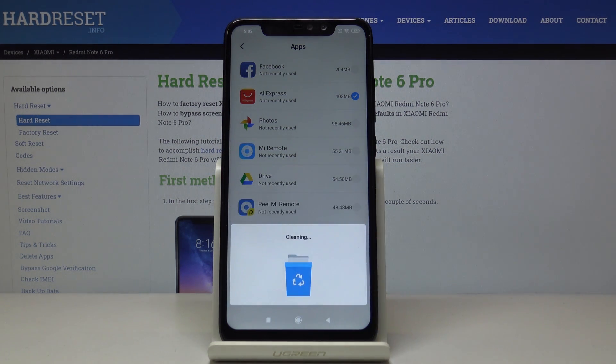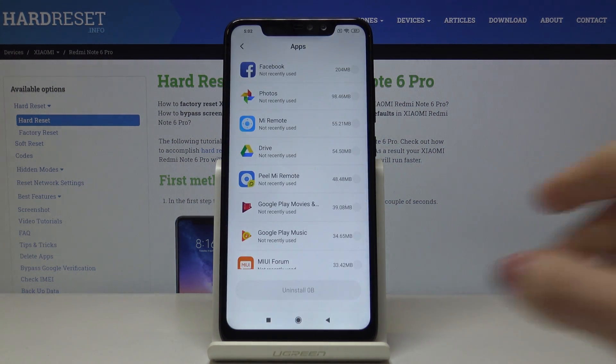Then tap OK to confirm, and within a couple of seconds you will free up some space on your device. That will definitely make your phone work faster.